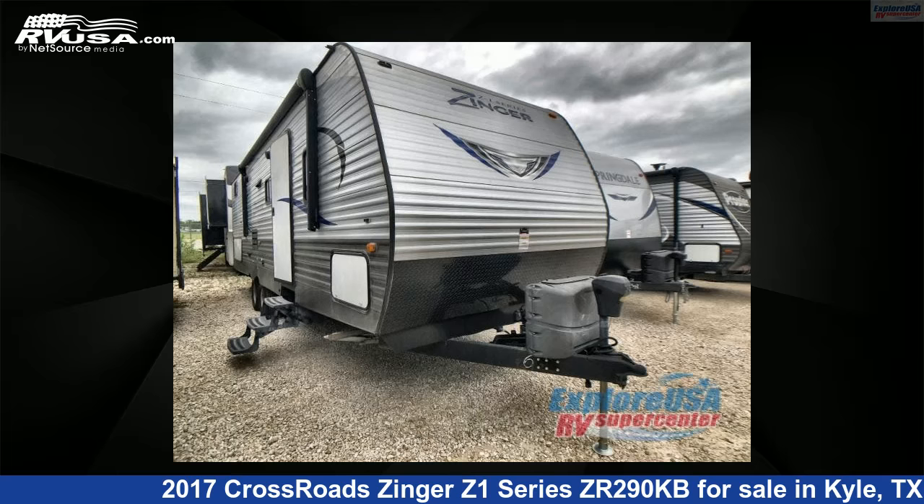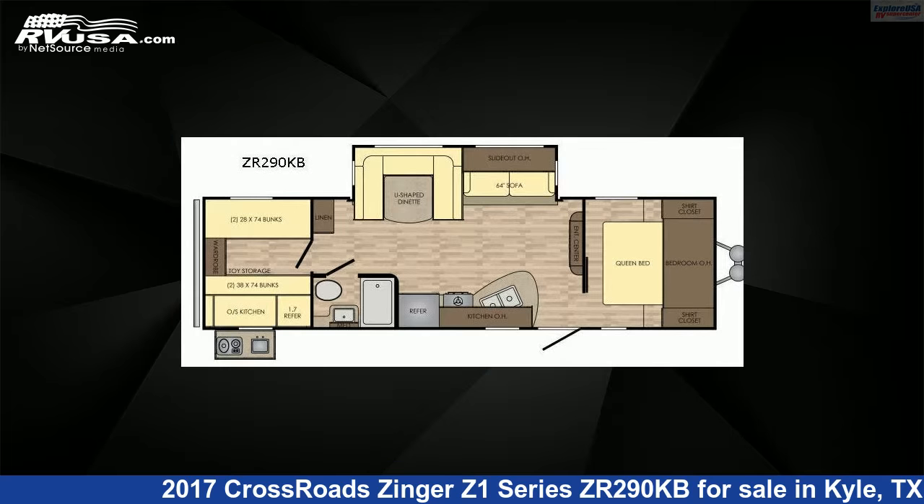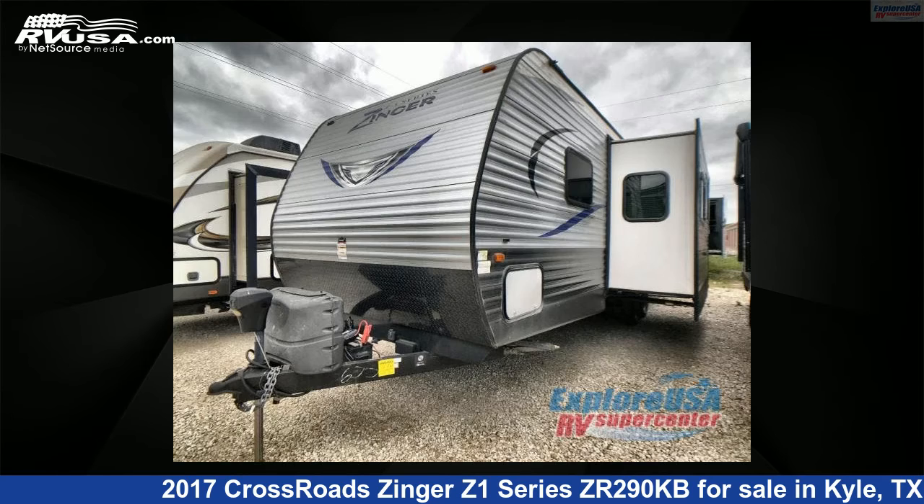This 2017 Crossroads Zinger Z1 Series ZR290KB is a travel trailer RV. It is located in Kyle, Texas, 78640, and is offered for sale by ExploreUSA RV Supercenter, Austin, Texas.